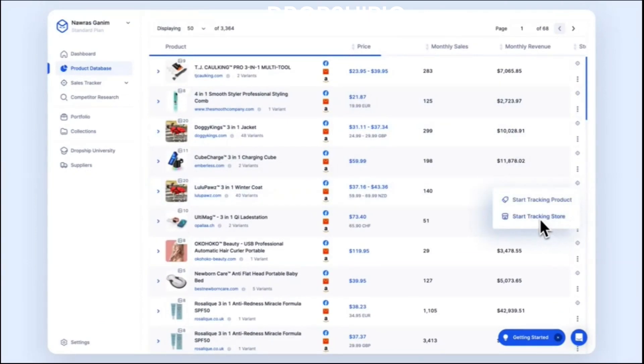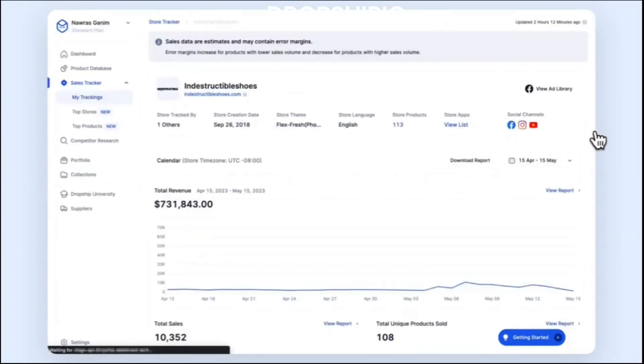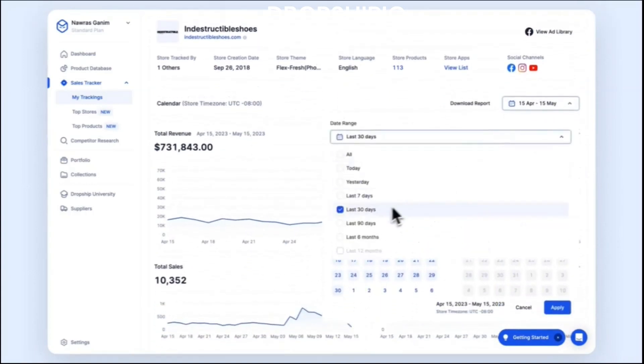Competitor research also fosters innovation, inspiring Dropship.io users to introduce new products or improve existing ones. This proactive approach can lead to increased customer loyalty and brand recognition. Overall, competitor research empowers Dropship.io users with data-driven decisions, strategic planning, and a deep understanding of their market landscape — all of which contribute to building a thriving and sustainable dropshipping business.